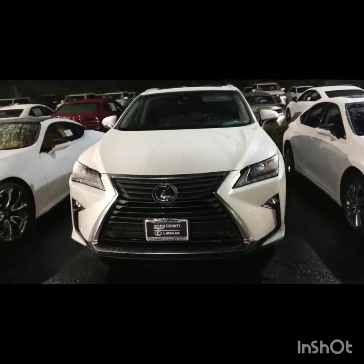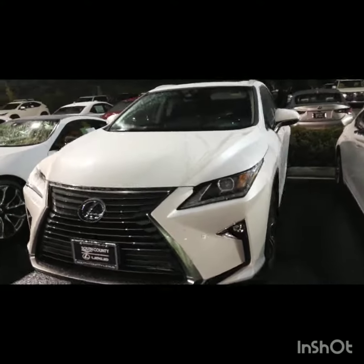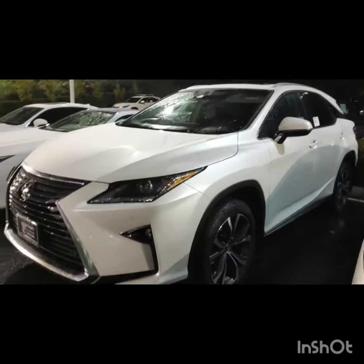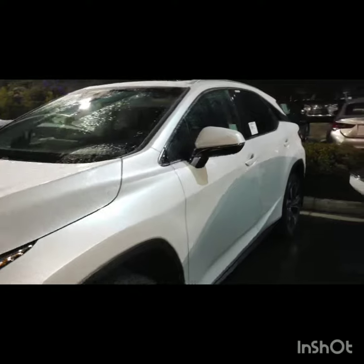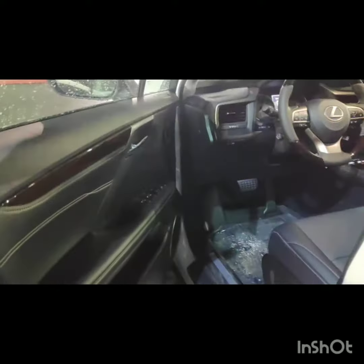So this is our vehicle here, the RX450H, in Eminent White Pearl. This one has the black leather interior. I do have some other options. This is a navigation package car. Keyless entry, so you just keep that key in your pocket the whole time. I've turned the lights on so you can get a better view of the black interior.